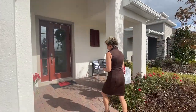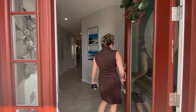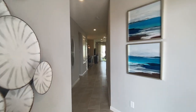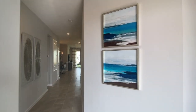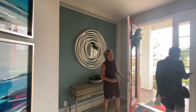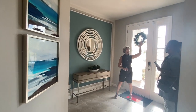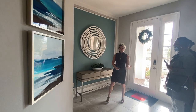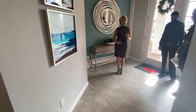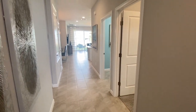Come on in and welcome to the Daytona. I'm going to point out some of the standard features we offer here at Park Square Homes, because we include a lot in the base price — you don't have to keep adding upgrades. For example, tile is standard all the way through except for the bedrooms, and we have nine-foot-four ceilings in all of our homes.